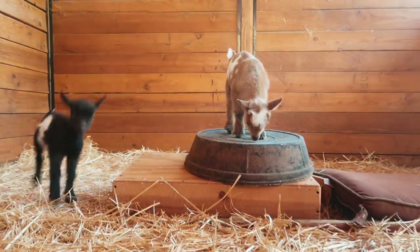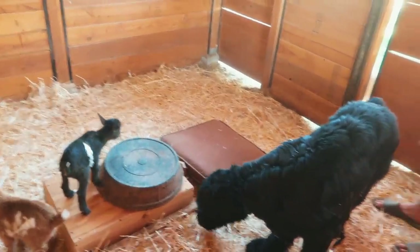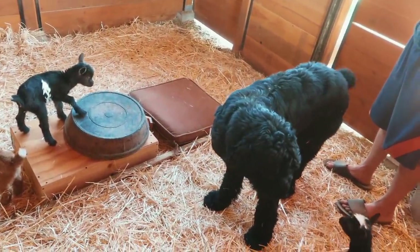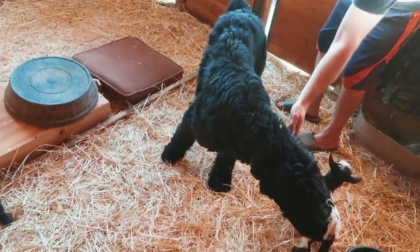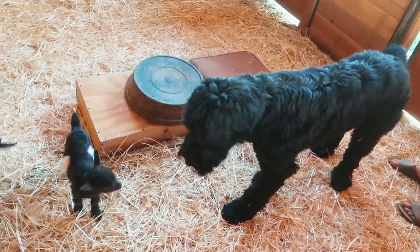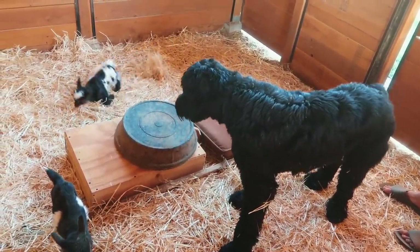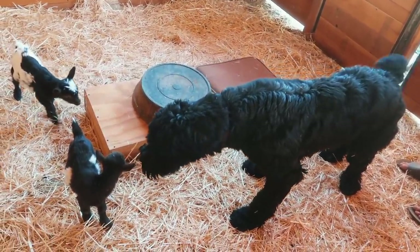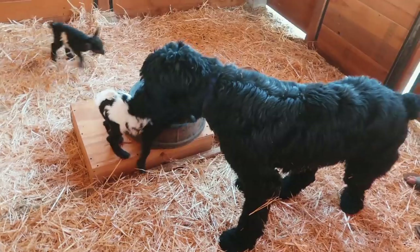Olive's done. Salem really, really wants to come in, so we're gonna let her. Look at that tail — isn't that so fun? Those are cute, huh?